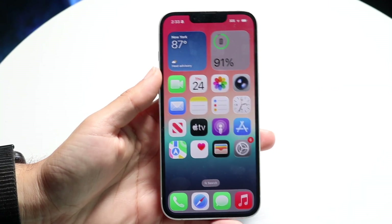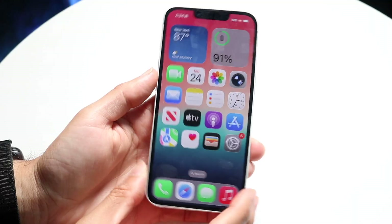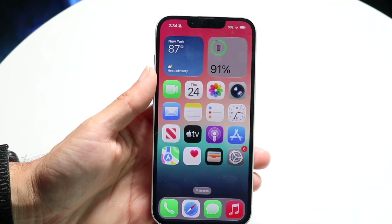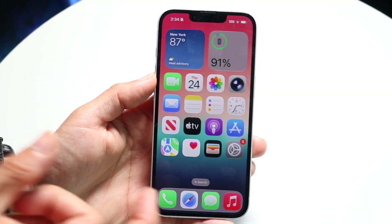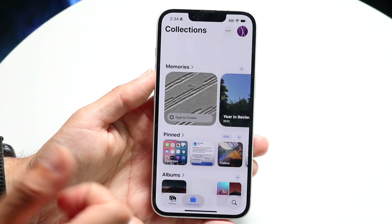Hello everyone. iOS 26 public beta has just been released, and I went ahead and installed it on my iPhone 16e, which is a fairly powerful iPhone. Even on one of the most powerful iPhones Apple currently sells, it still is fairly glitchy, even on a public beta. So I definitely want to start the video by saying that.